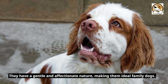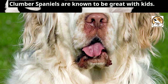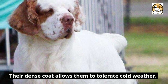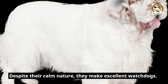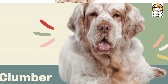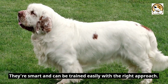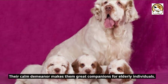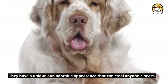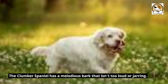They have a gentle and affectionate nature, making them ideal family dogs. Clumber Spaniels are known to be great with kids. They're relatively low energy indoors but can be playful outside. The dense coat allows them to tolerate cold weather. Despite their calm nature, they make excellent watchdogs. They are not known to be aggressive and are usually friendly towards strangers. This breed can coexist peacefully with other pets, including cats. They're smart and can be trained easily with the right approach. Their calm demeanor makes them great companions for elderly individuals. They have a unique and adorable appearance that can steal anyone's heart. The Clumber Spaniel has a melodious bark that isn't too loud or jarring.